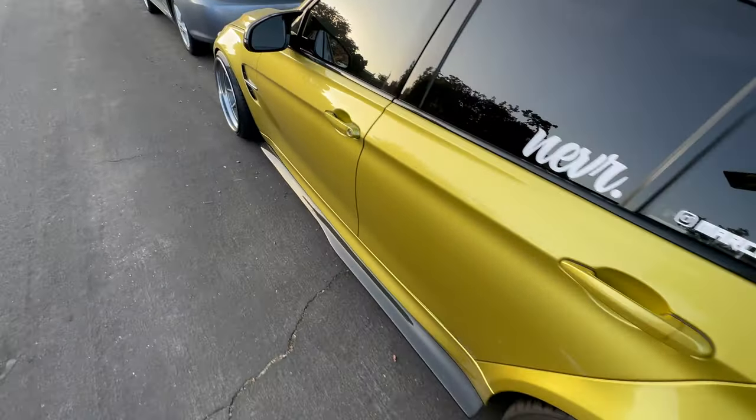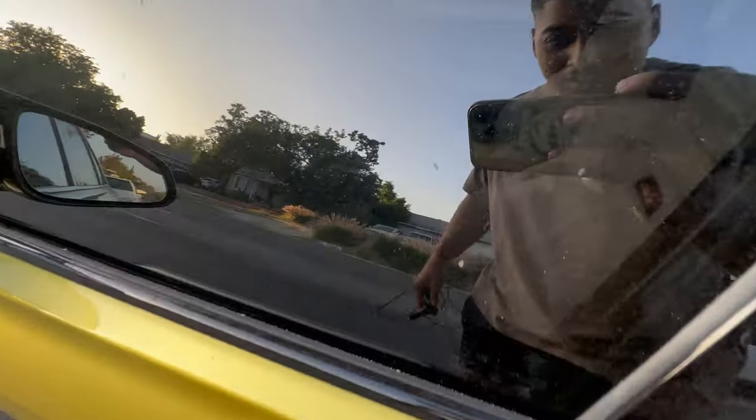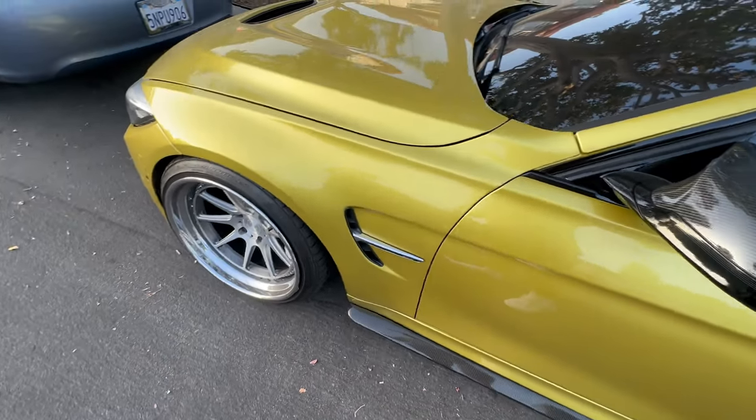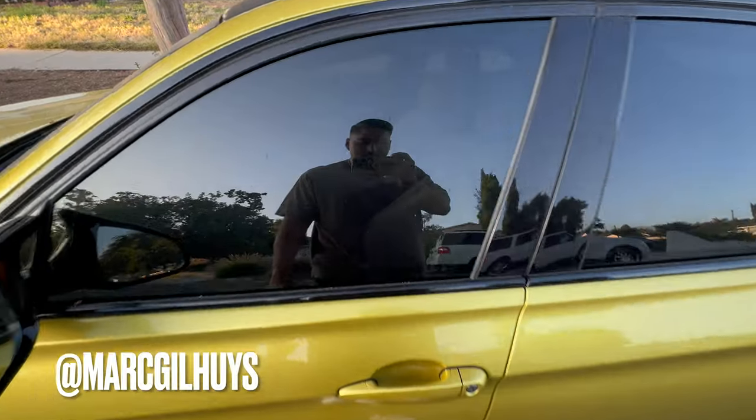Car looks clean but in reality she is dusty as hell — got spiderwebs all over this thing. We're about to take it to the wash. Let's get today started.